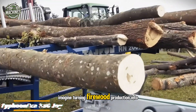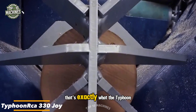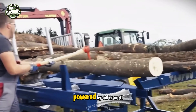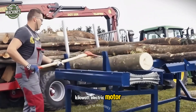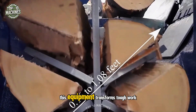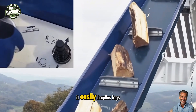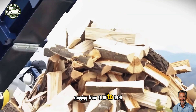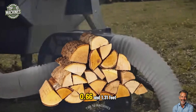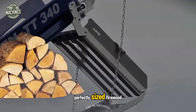Imagine turning firewood production into not just an easier task, but an enjoyable one — that's exactly what the Typhoon RCA 330 Joy and Funwood choppers deliver. Powered by either an 11-kilowatt electric motor or a tractor PTO with 30 kilowatts or more, this equipment transforms tough work into a simple, efficient process. It easily handles logs ranging from 0.16 to 1.08 feet in diameter, cutting them into lengths between 0.66 and 1.31 feet, and then splitting them into perfectly sized firewood.